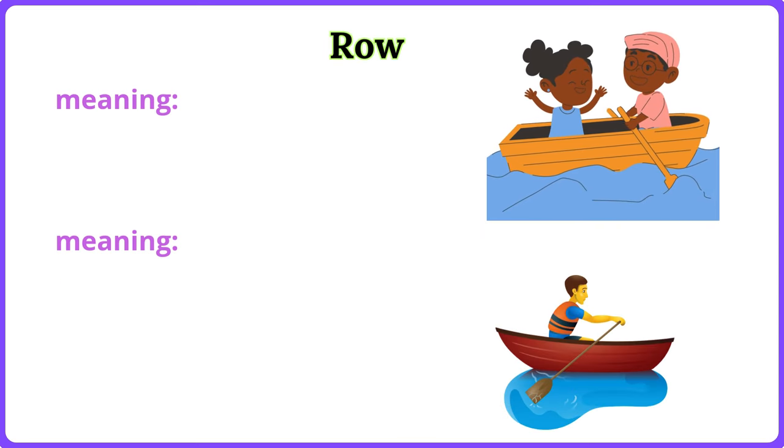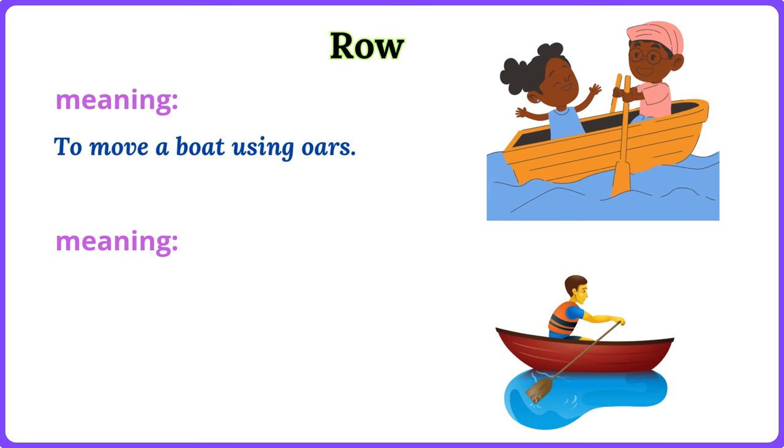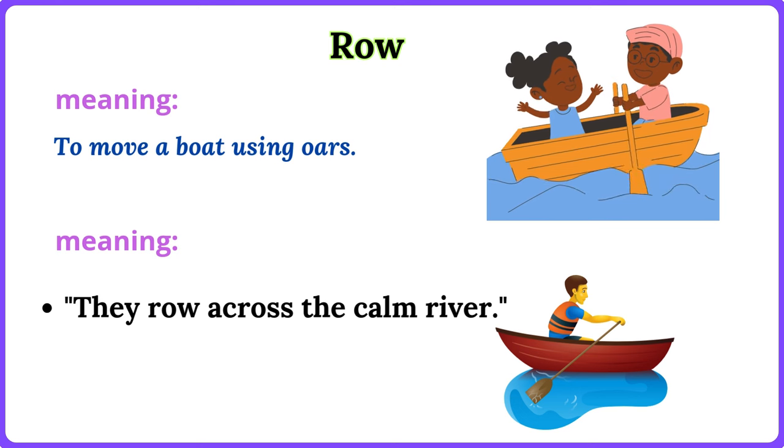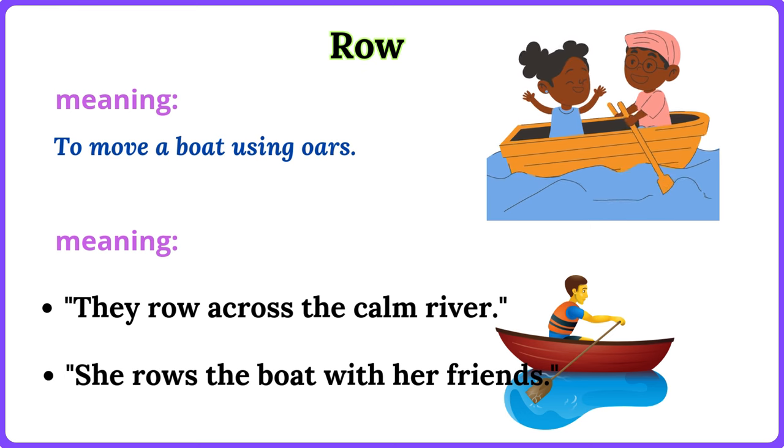Row. To move a boat using oars. They row across the calm river. She rows the boat with her friends.